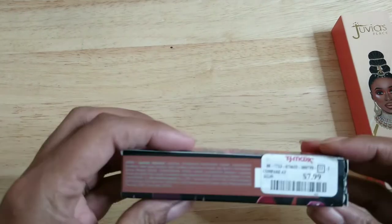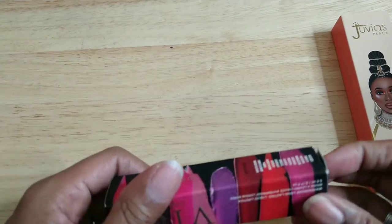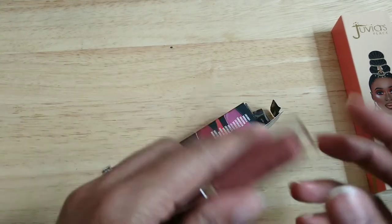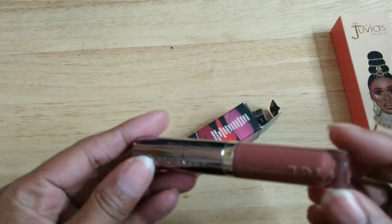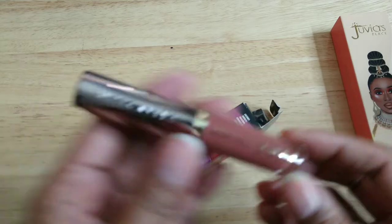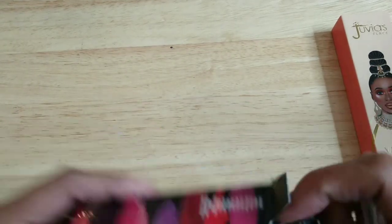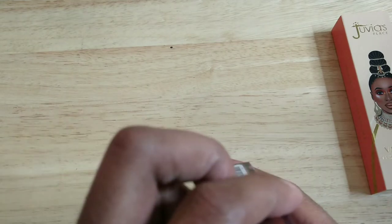This is an Urban Decay Vice Lipstick I got from TJ Maxx a while back. It's a brownie-pinky nude and I love a good nude — the shade is called 1993.